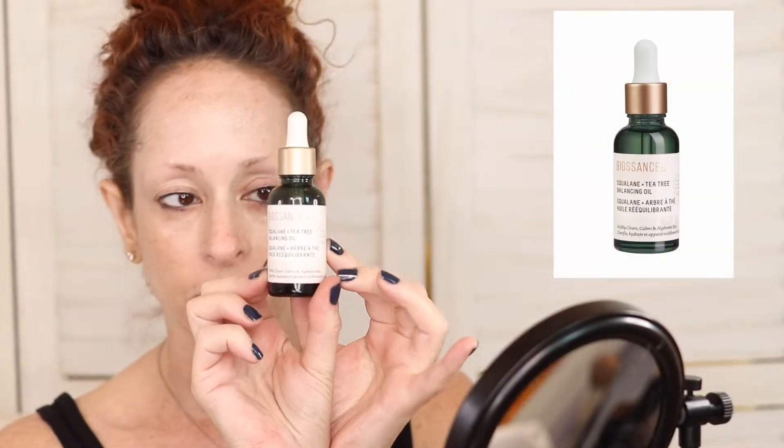We're going to start with Nivea cream, which is one of my favorite moisturizers. There's something hydrophobic about it, so if there's any wetness or moisture on your hands or your face, it will be harder to blend in. But that is a very thick, wonderful moisturizer.